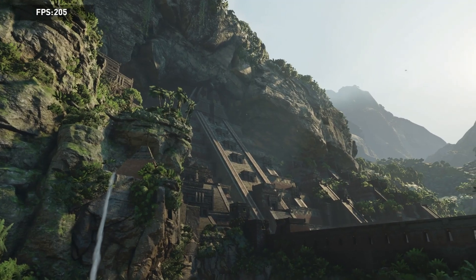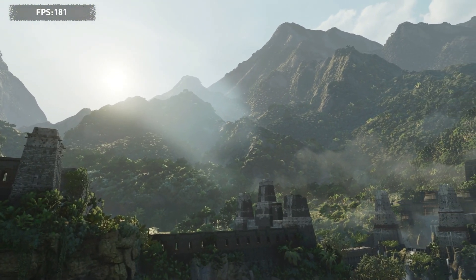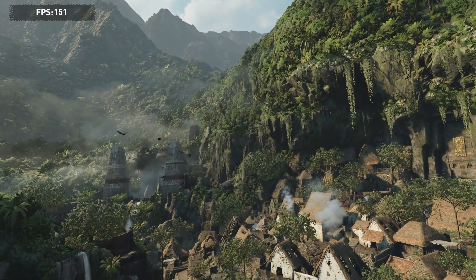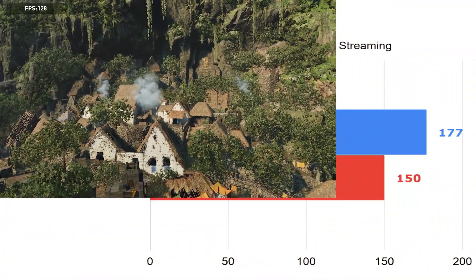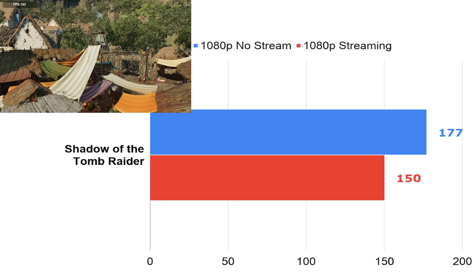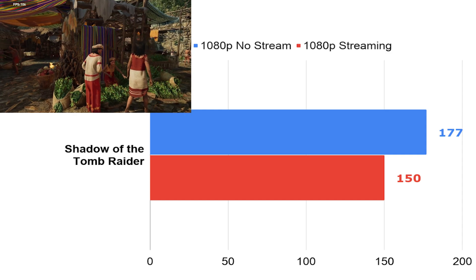Starting off with our gaming benchmarks is Shadow of the Tomb Raider. I ran it at 1080p ultra settings — on the first several runs I ran it normally on the benchmark, and then on the second set of runs I enabled OBS and streamed at 1080p 60 frames per second at the same time. We get 177 FPS at 1080p ultra settings in this game. When we go ahead and stream it, we do see a little bit of a dip, but not much. 150 FPS on this game is certainly going to be more than enough to stream easily.